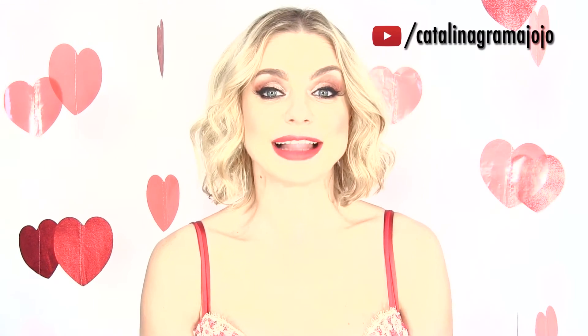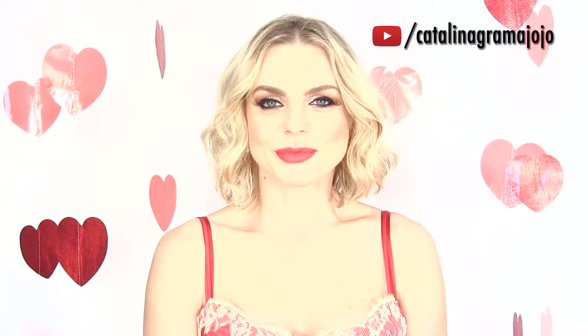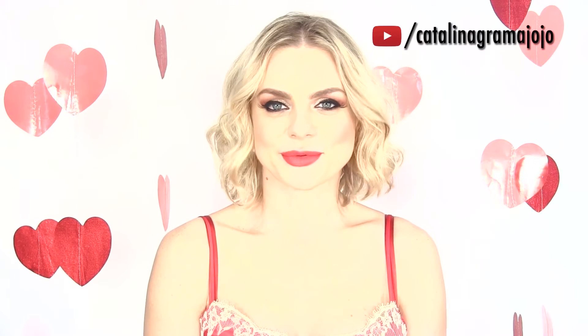Hi Darlings! Today we prepared for you a special makeup for Valentine's Day. This one will for sure melt the heart of your chosen one. I wanted to dedicate this to you from the bottom of my heart, but as you can see I'm all surrounded by beautiful hearts. On Lovers Day everyone should feel sexy and romantic.